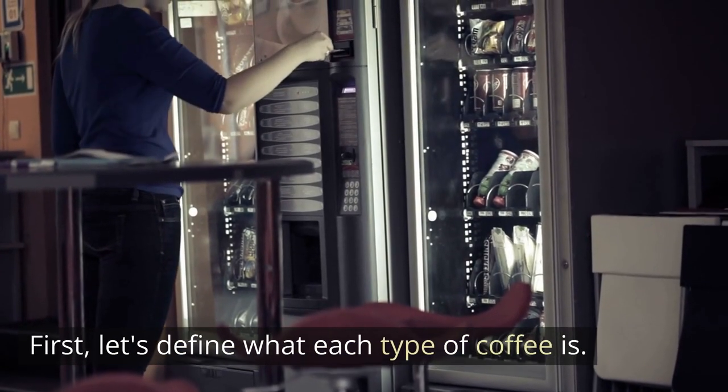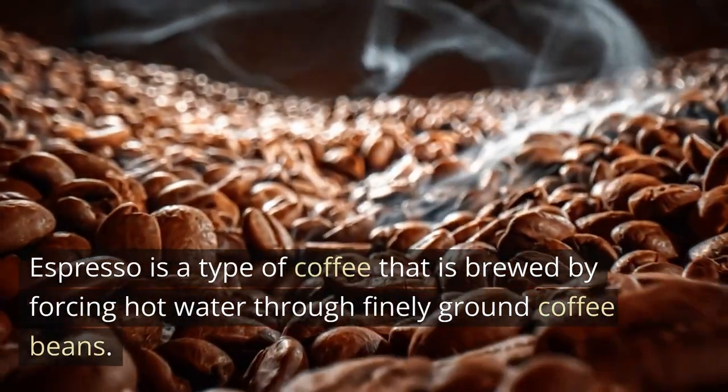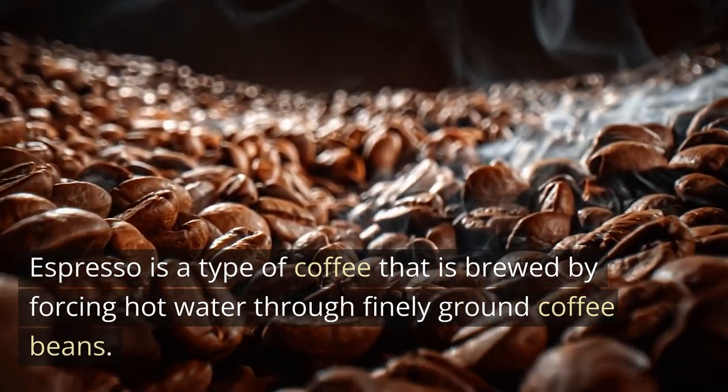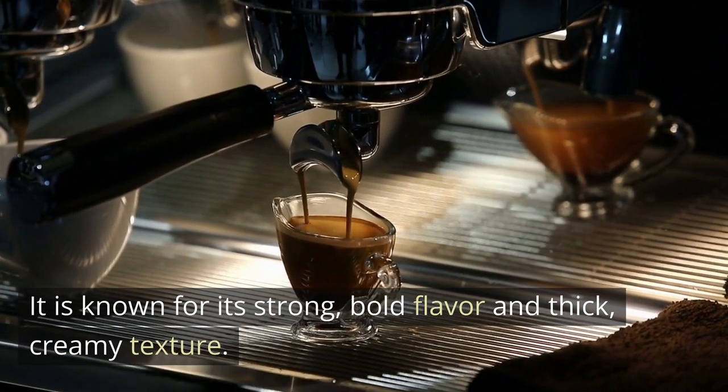First, let's define what each type of coffee is. Espresso is a type of coffee that is brewed by forcing hot water through finely ground coffee beans. It is known for its strong, bold flavor and thick, creamy texture.